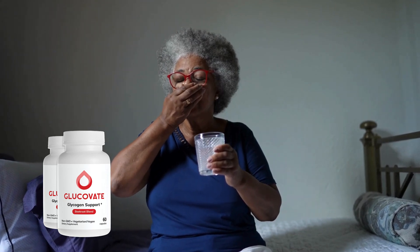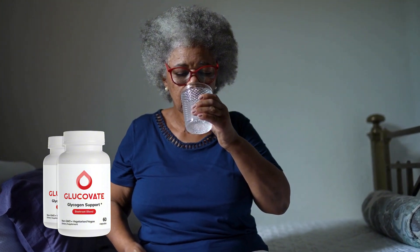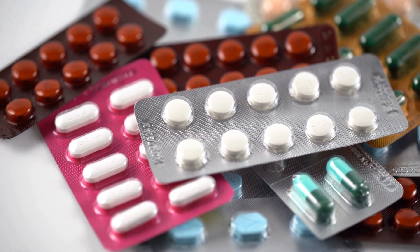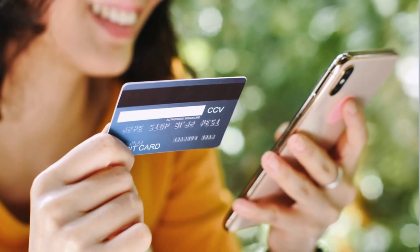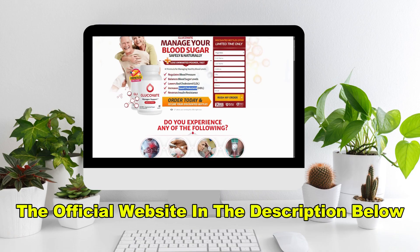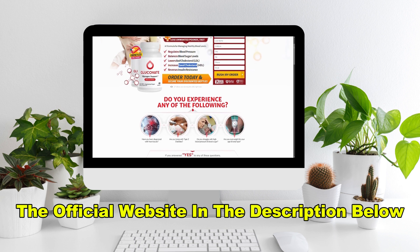Now, I know what you're thinking — where can I get my hands on this amazing supplement? Here's the important part. Because Glucovate has become so popular, there are a lot of counterfeit products popping up on the market. You might see Glucovate listed on platforms like Amazon, eBay, or other third-party sites, but the truth is these are often fake products that don't contain the authentic ingredients. To ensure you're getting the real deal, always purchase Glucovate directly from the official website. This way, you're guaranteed to receive the authentic formula with all the powerful ingredients that make it so effective.